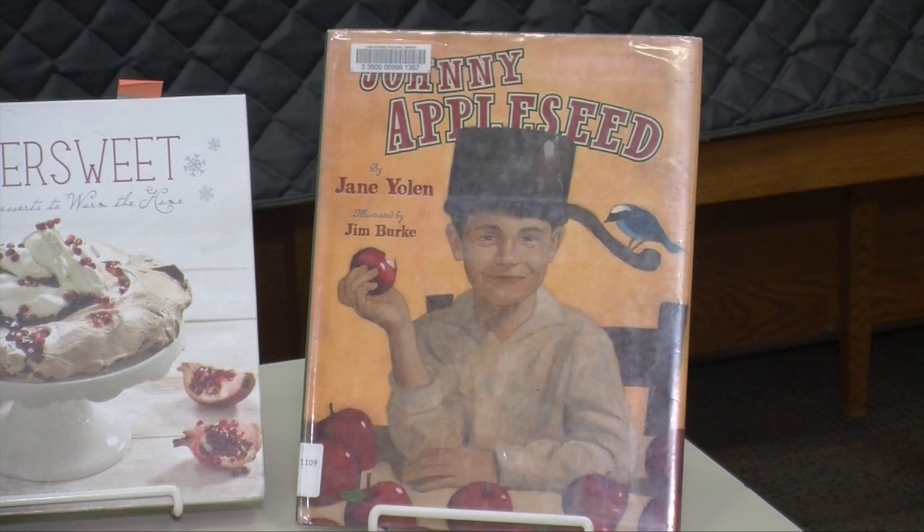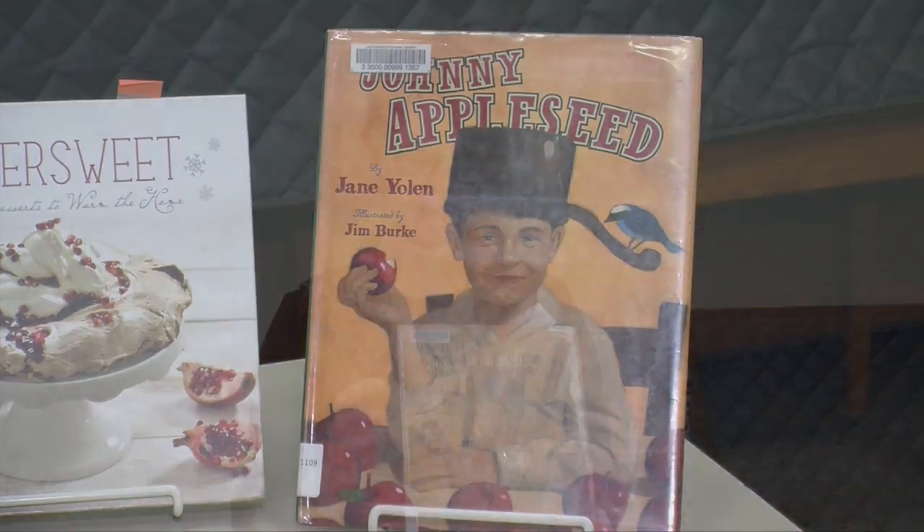Next I have Johnny Appleseed by Jane Yolen. And of course this is an easy book for young children — this is non-fiction about Johnny Appleseed's life. We do have all kinds of easy books on apples, including the biology behind apples. So if you're looking for something for a teachable moment, we definitely have it.